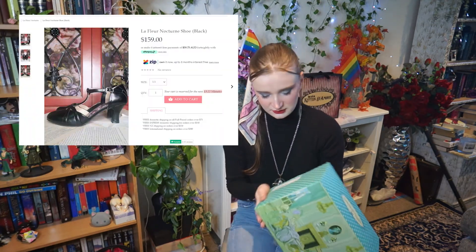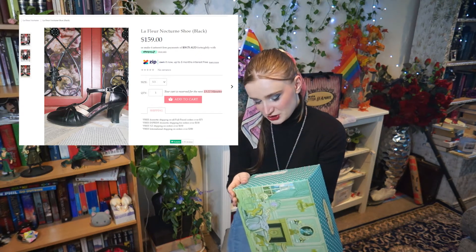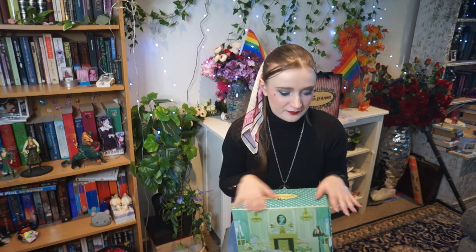These are the Kitten Love Fleur Nocturne — if that's how you pronounce it — shoes. I have them in a size 8.5 and they are a hundred and sixty dollars. These are sandals and it is winter, so...